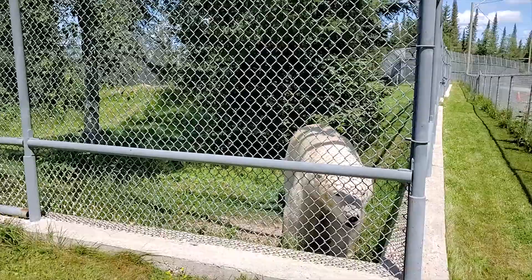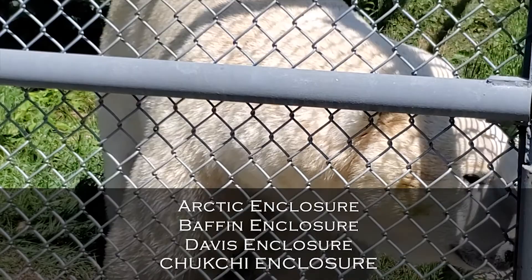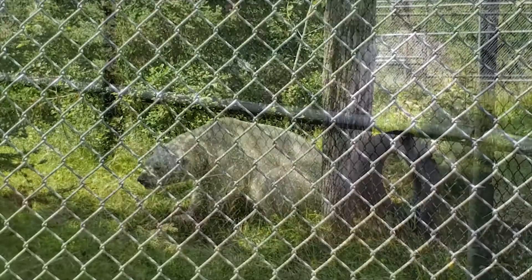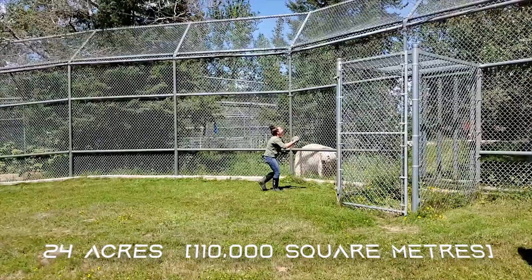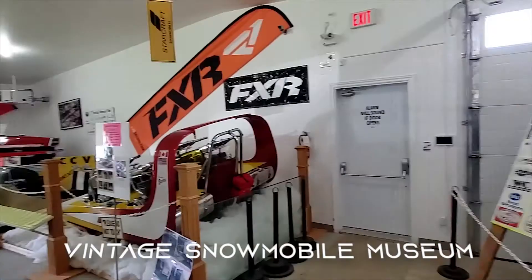More information about the bears can be found at the front desk. The habitat consists of four different enclosures: the Arctic enclosure, the Baffin enclosure, the Davis enclosure, and the Chukchi enclosure. All three bears are rotated around these enclosures every day. The habitat has a total area of 27 acres and the five enclosures cover a total area of 24 acres.